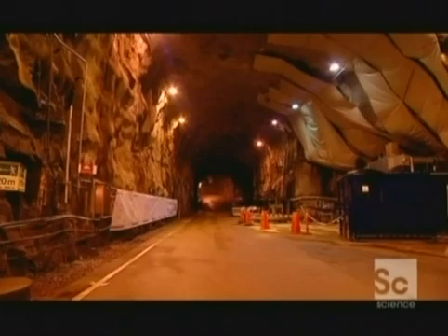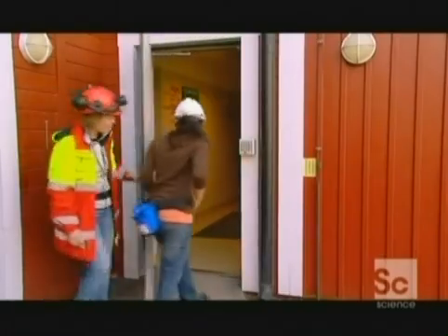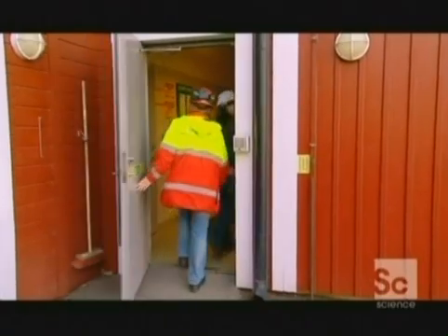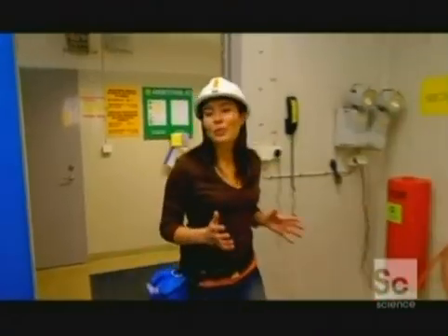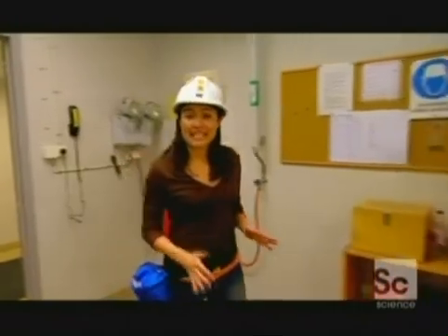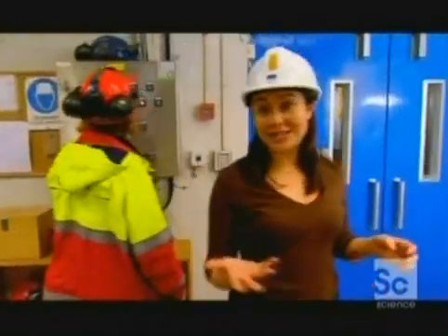It's a 20-year trial aimed at testing how well they'll survive in Sweden's granite bedrock. Pending a thorough security check, this underground laboratory is open to the general public. In fact, it's become a local tourist attraction. The actual laboratory is 450 metres underground, which is almost the height of the world's tallest building in Taipei.